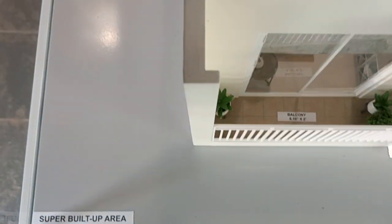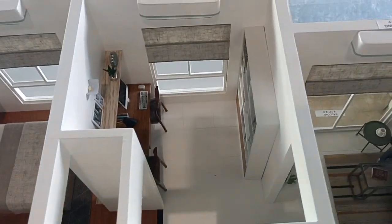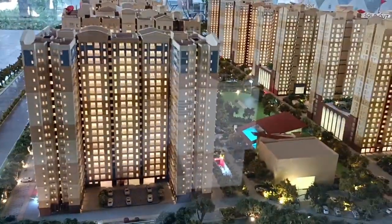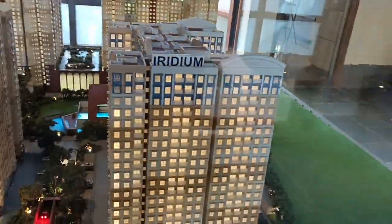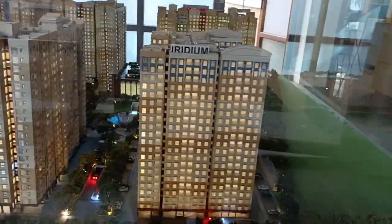This is a 690 square feet unit — the 1.5 BHK — featuring a study room, a common washroom, and a master bedroom. In the miniature, this is the Iridium Tower, all facing towards the clubhouse. Either internal-facing or outside-facing 1.5 BHKs are available at Brigade El Dorado, a 50-acre township project.